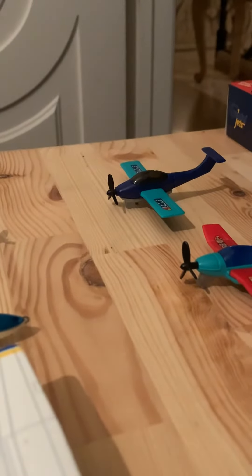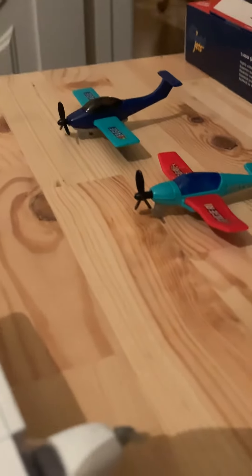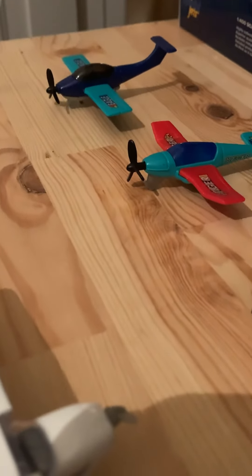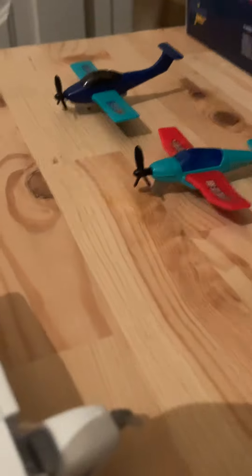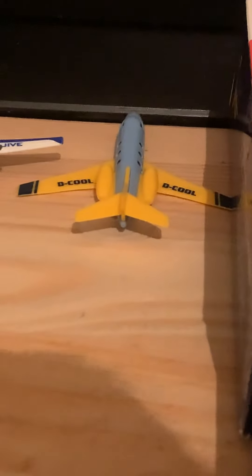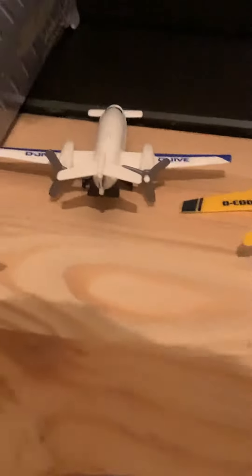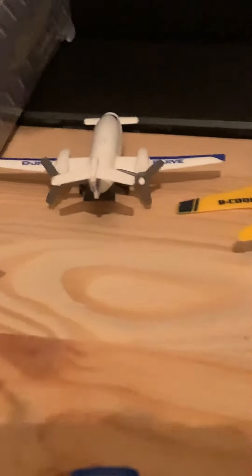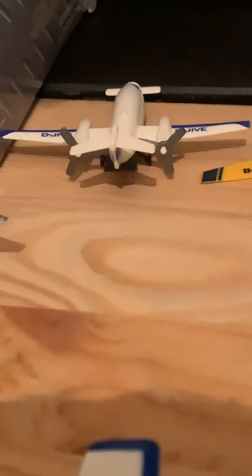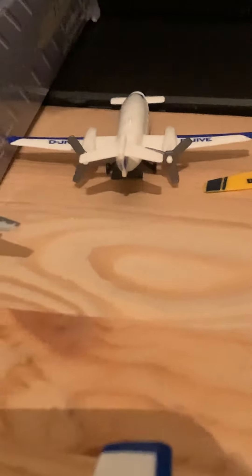There are two more aircraft left. Here we have a Cirrus SR-22 heading out to Bullhead City. We have a Learjet 45 heading out to LAX. And the last aircraft, we have a Piaggio Avanti heading out to Rome.